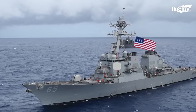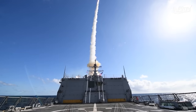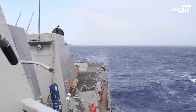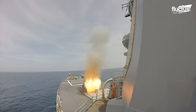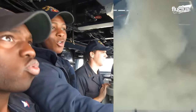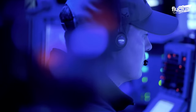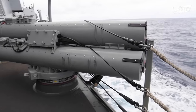Similar to the Zumwalt-class are the Arleigh Burke-class destroyers, with multi-mission offensive and defensive capabilities. The Aegis Weapon System, or AWS, serves as the foundation for this class of destroyers' fighting abilities. The AWS is made up of the MK-41 Vertical Launch System, the Tomahawk Weapon System, the SPY-1D Multifunction Phased Array Radar, and sophisticated anti-aircraft and anti-submarine weapon systems.